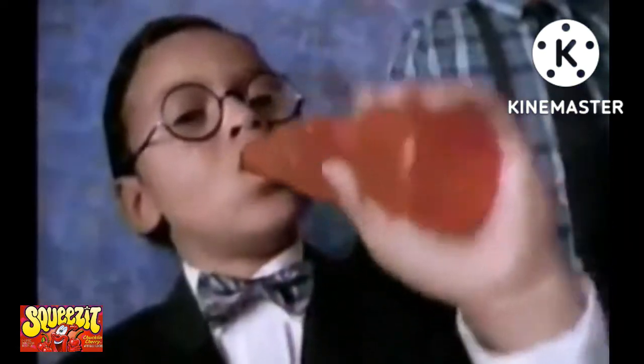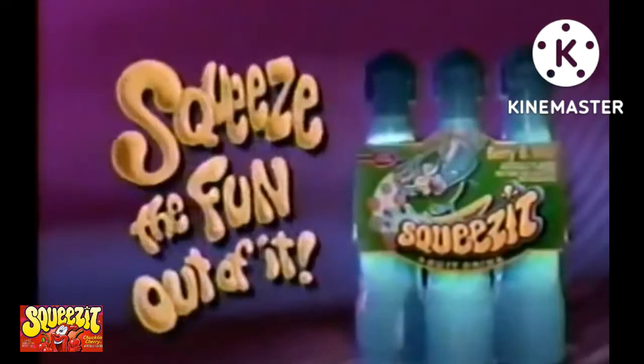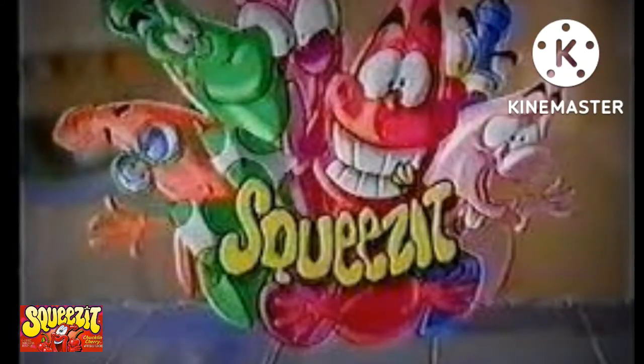For those who worried about this product being made overseas, never fear — Squeeze Its were manufactured in the United States. The squeezable beverage was first produced in a specially built plant in Lodi, California.